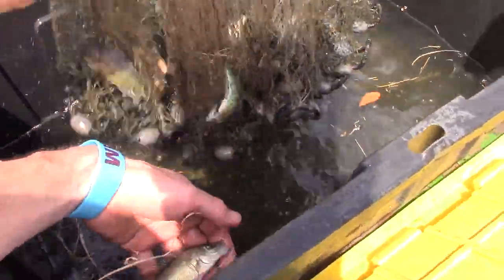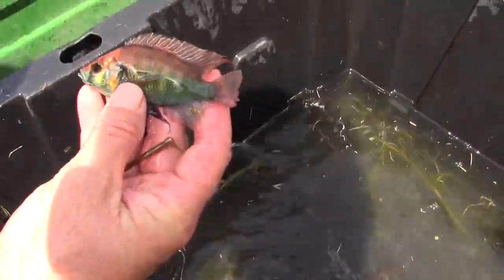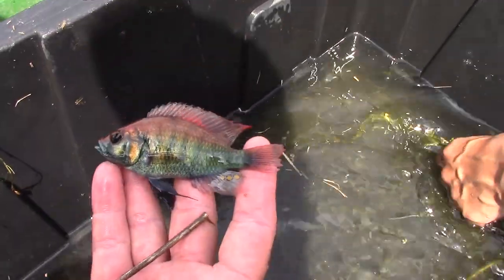This is the all-red Victorian Cichlid. What are you going to have listed on it? Male, pair, or breeder pack, which is one male and three females. That's a hot fish right there. You can buy just a female if you want one.